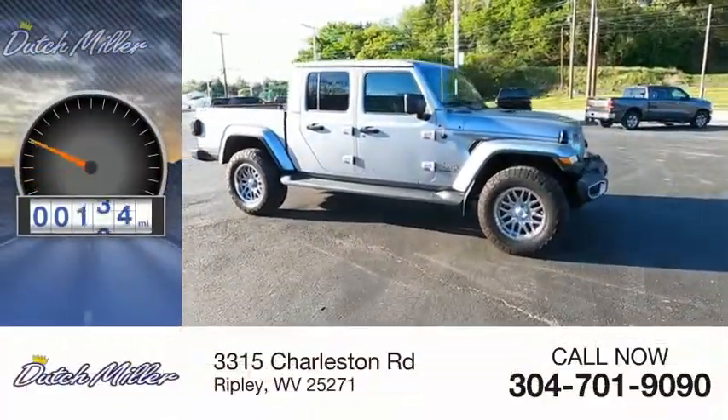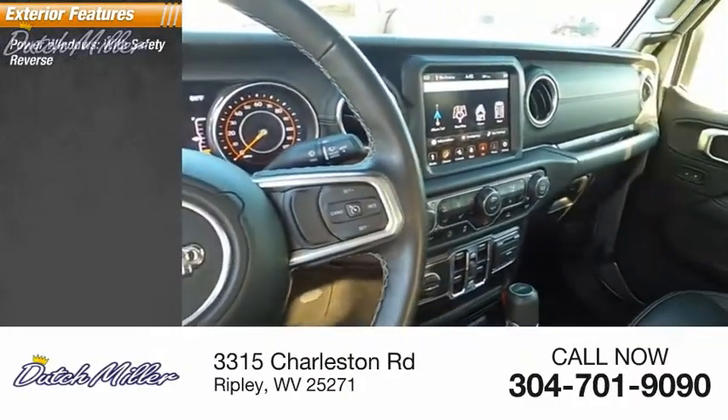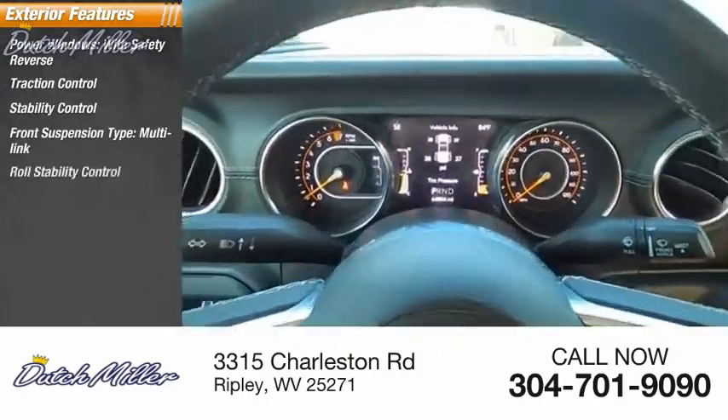This vehicle has less than 65,000 miles. Here are some of this vehicle's great options: power windows with safety reverse, traction control, stability control, front suspension type multi-link, and roll stability control.